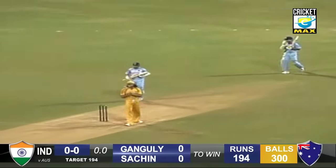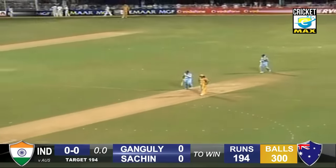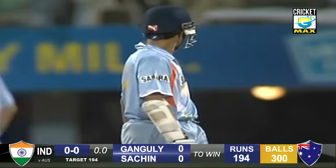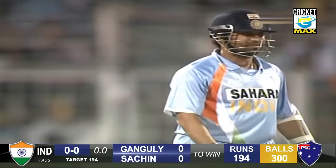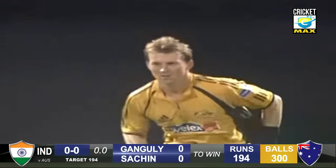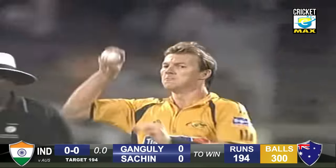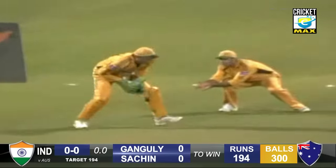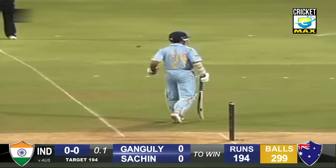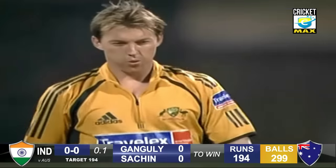It has to be a special session for the Australians really to beat India. Not enough runs on the board. Brett Lee has the new ball, almost clocking 150 Ks, and a plain miss from good pace.